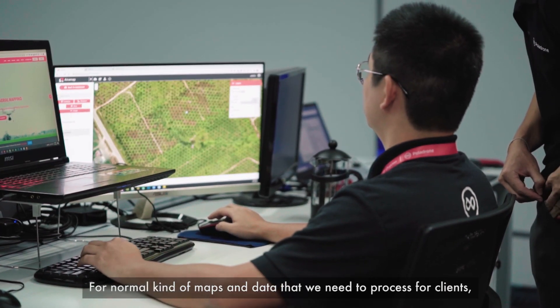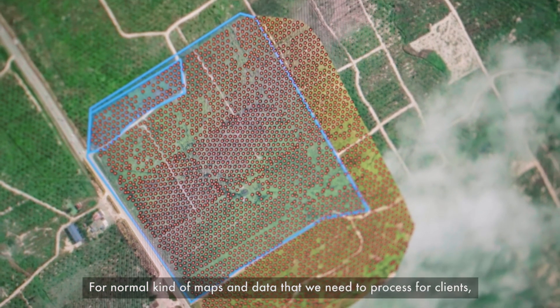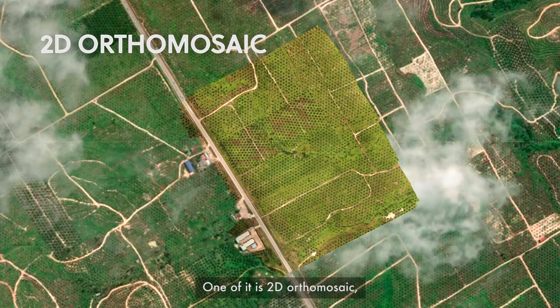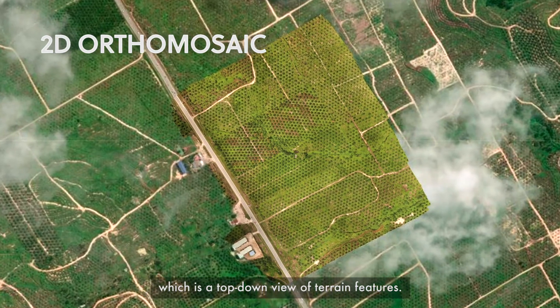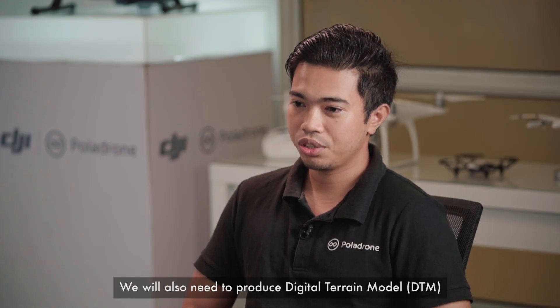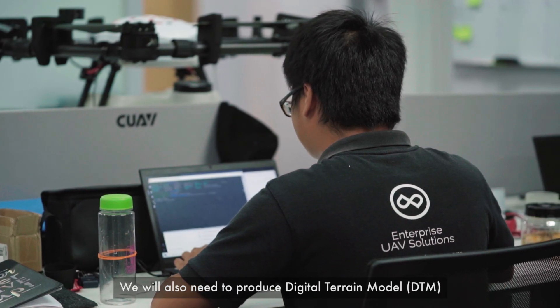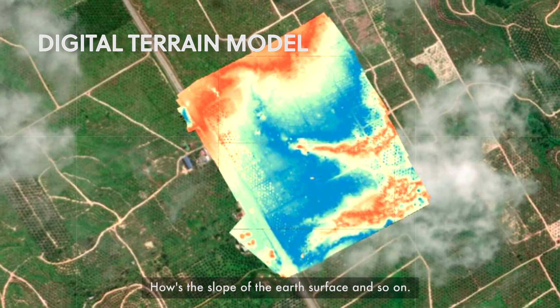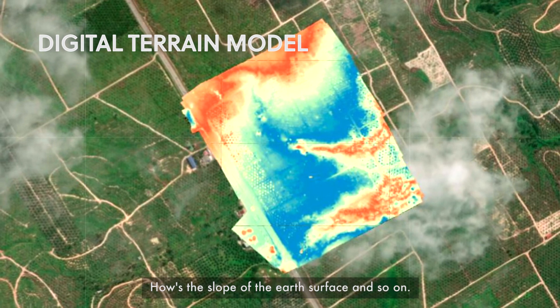For normal kinds of maps and data that we process for clients, there are a few varieties. One of them is a 2D orthomosaic, which is the top-down view of terrain features. We also need to produce a digital terrain model, DTM — basically a rendered view of the surface on the flat, the slope of the surface, and so on.